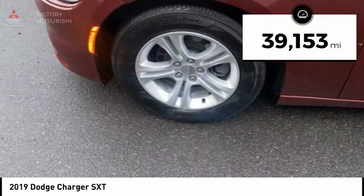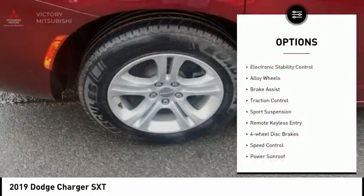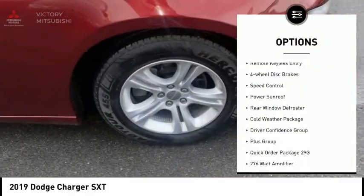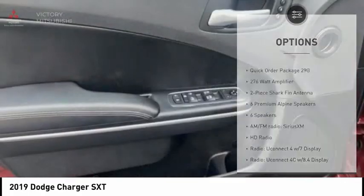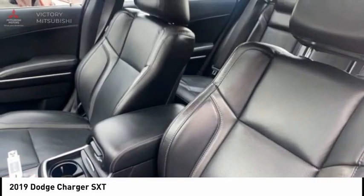This vehicle has less than 40,000 miles. Here are some of this vehicle's great options: electronic stability control, alloy wheels, brake assist, traction control, sports suspension, remote keyless entry, four-wheel disc brakes, speed control, power sunroof, and rear window defroster.